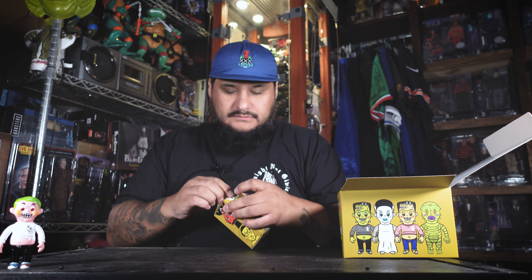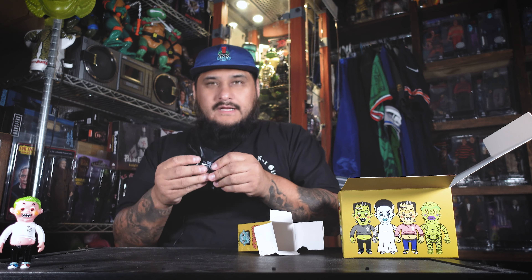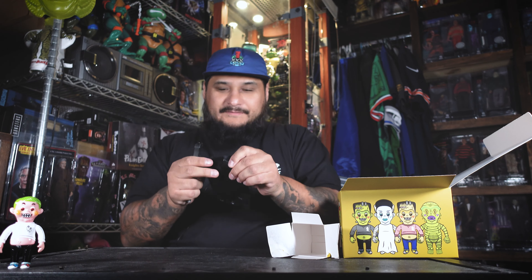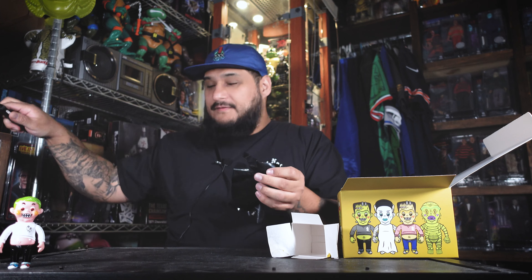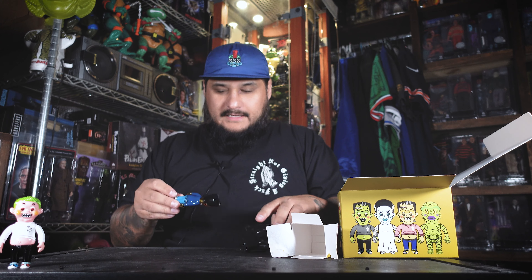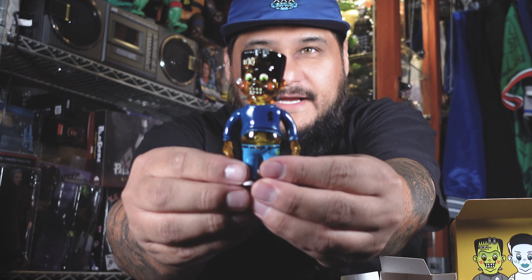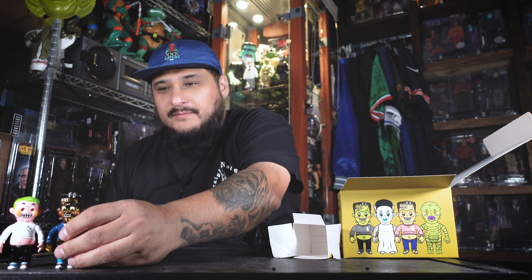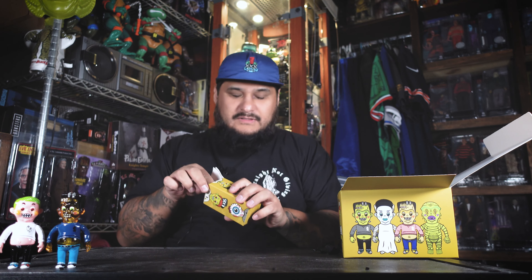Let's go with box number two. I can feel by the head it's going to be a Frankenstein. Let's cut this fucker open and see what we get. Hell yeah — I did get a little Frankenstein. Pretty cool. From what I'm hearing, most of these figures you can actually interchange parts and make crazy custom-looking ones.